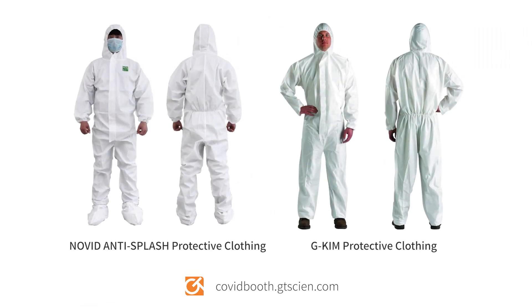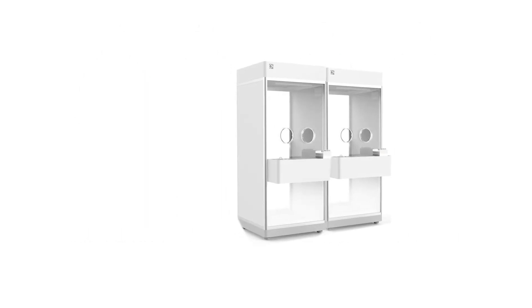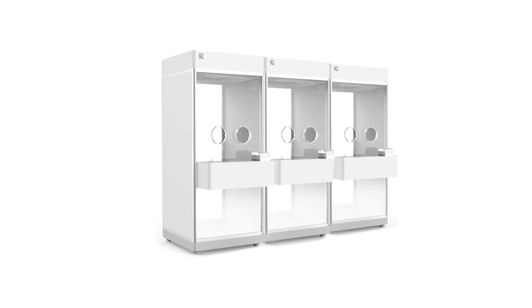Along with our Smart Testing Booth, GT Science is also providing other products required for coronavirus testing. Please visit our website and take a look at our product offering and contact us for more information.